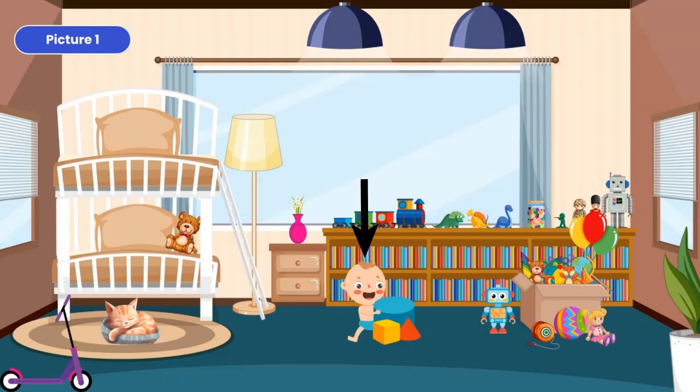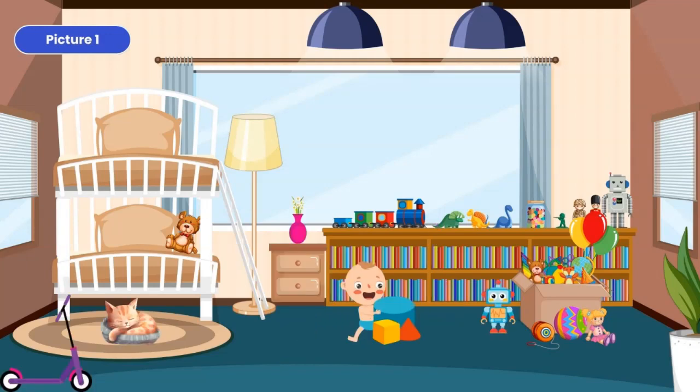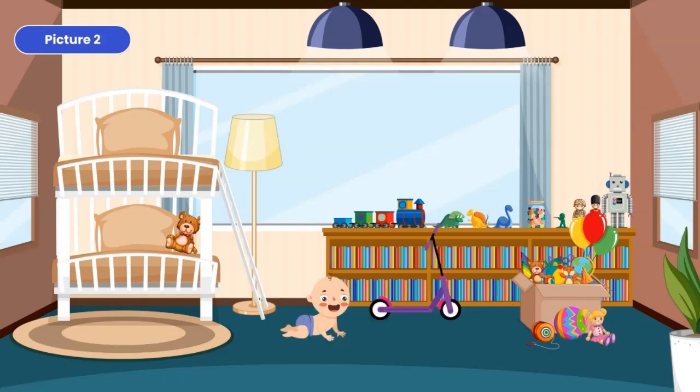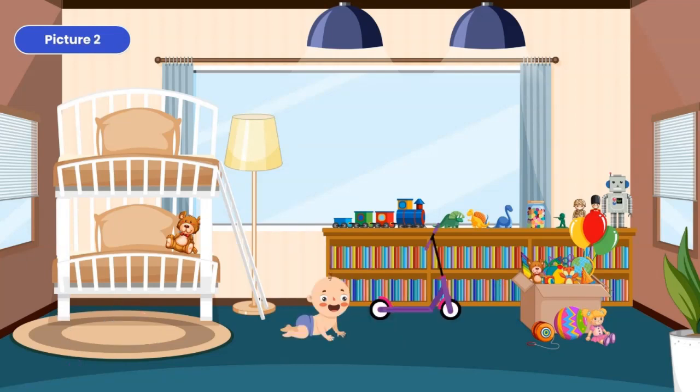In the first picture, a baby is playing with some toys. In the second picture, the baby is crawling. In the first picture, there is a robot next to the box with toys. In the second picture, there is no robot next to the box. In the first picture, on the left side, there is a scooter. In the second picture, the scooter is between the baby and the box with toys.